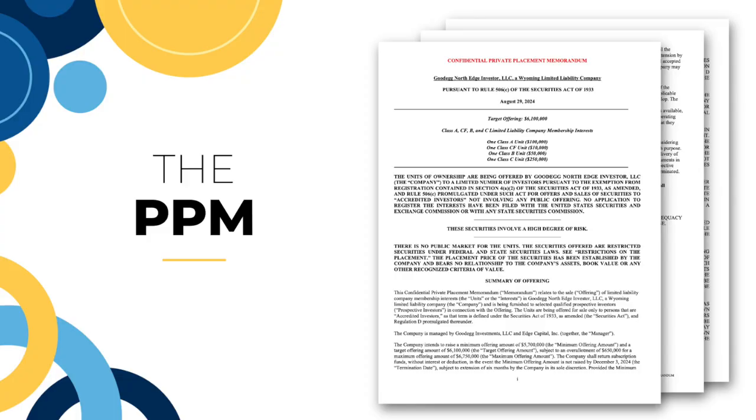Let's talk about the PPM — the private placement memorandum. This is the holy grail of the offering document. This is what we submit to the SEC and regulating bodies, telling them all about our investment to make sure that we're compliant and so that investors know what they're getting into. This is a pretty thick document, but it is very important to go through and read.